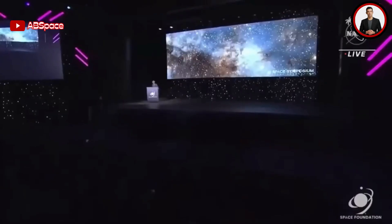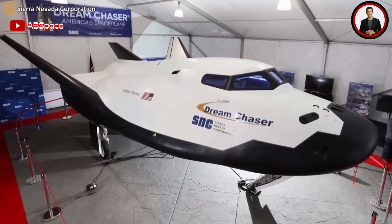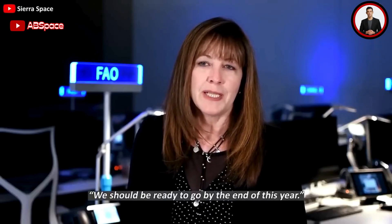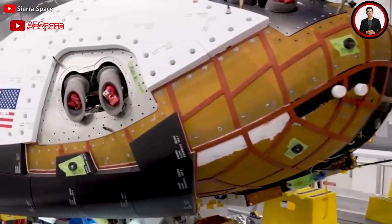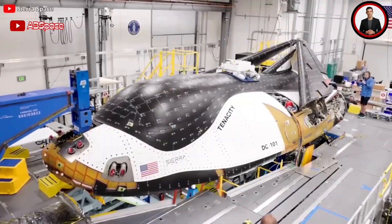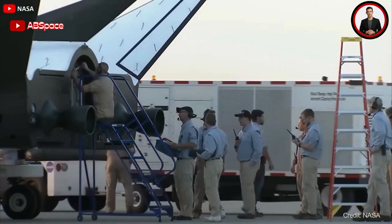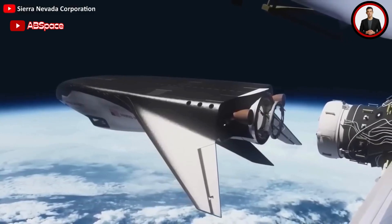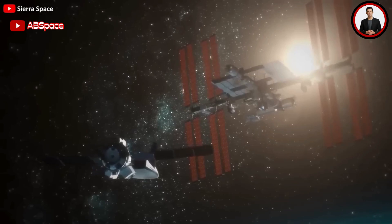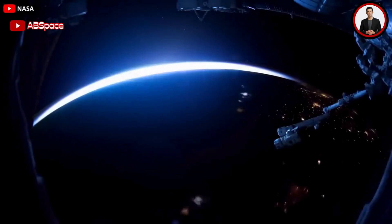Speaking during a panel at the 38th Space Symposium in April, Jenna Kavan, president of Sierra Space, said Dream Chaser would ship to the test facility in a July timeframe and be tested there for a few months before shipping to Florida. She said they should be ready to go by the end of this year. Dream Chaser's current role is, at least for now, transporting cargo to and from the research complex orbiting Earth about 385 kilometers away.